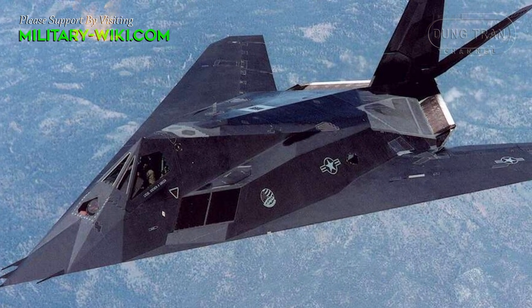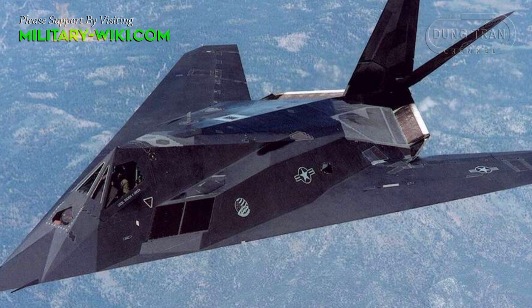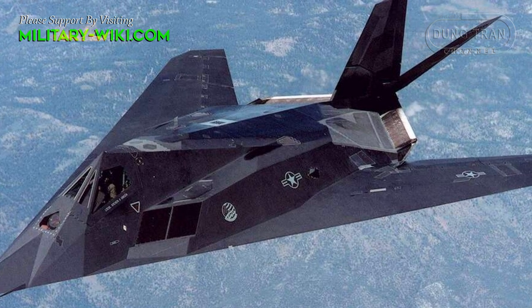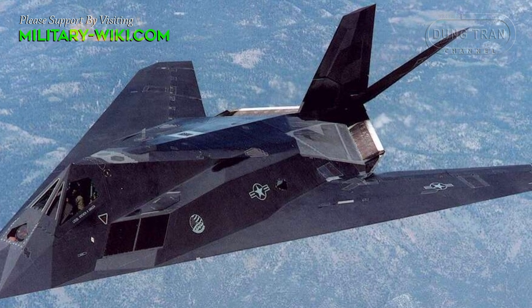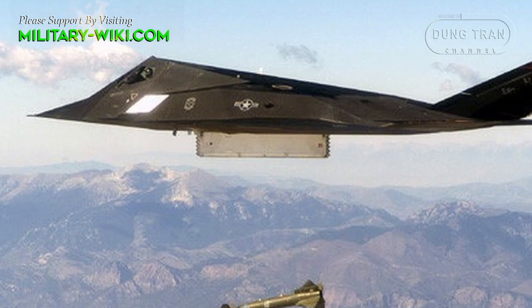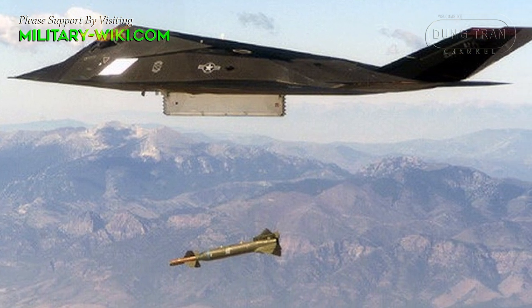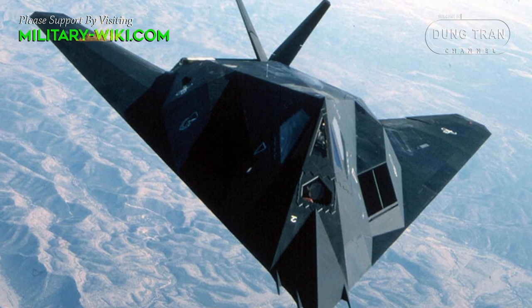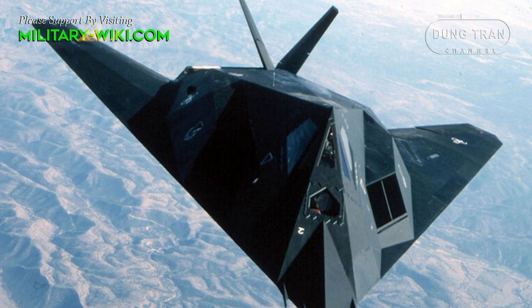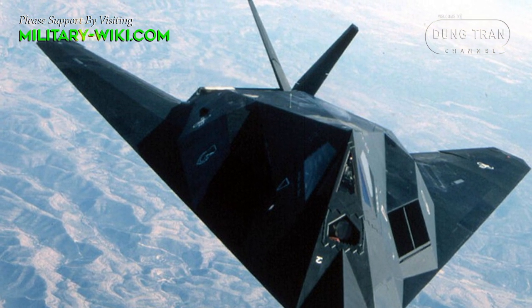The F-117's communication antenna was designed compact and hidden inside. To ensure stealth, all of the F-117's weapons were stored in the internal weapon bay. The plane did not have weapon hard-points on the outside of the fuselage and wings. However, the F-117 was a stealth aircraft to radar, not invisible to conventional optical equipment, so it was painted black and recommended to fight at night.